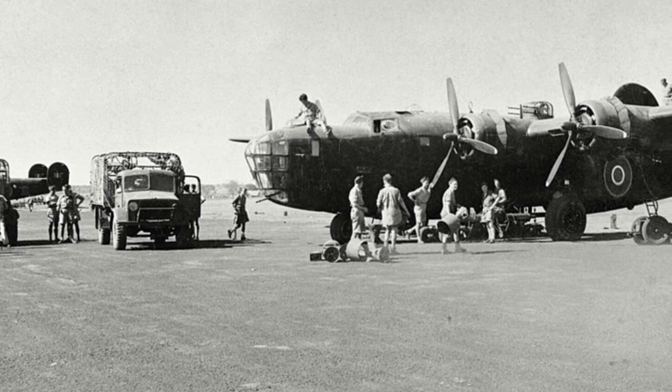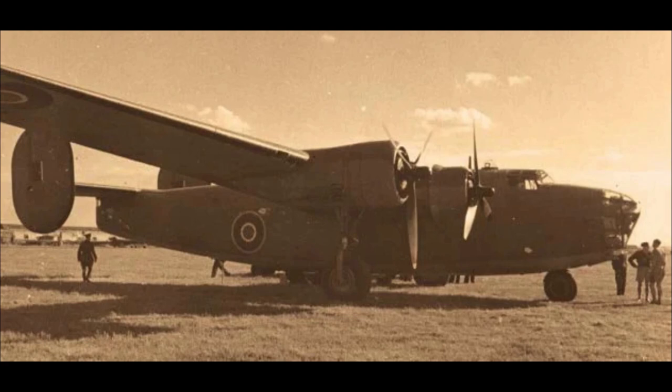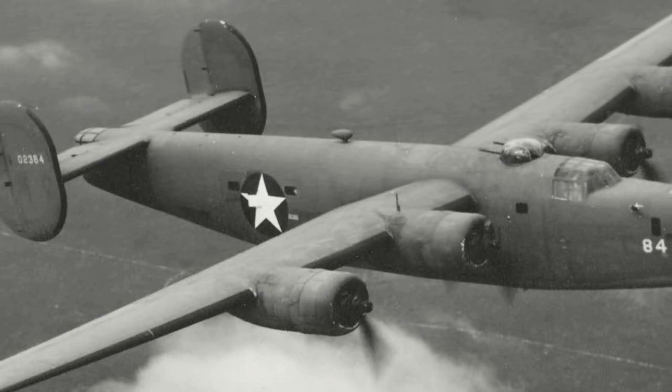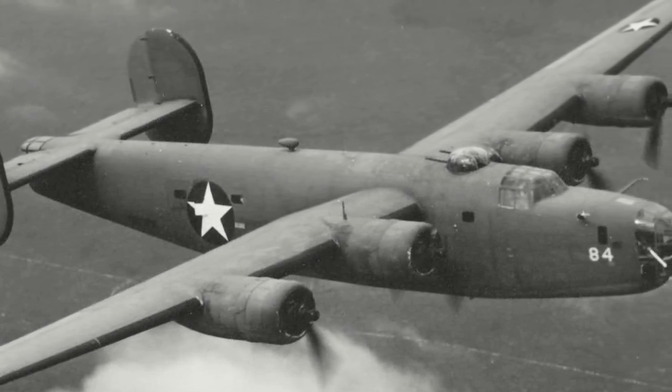The Mark II was also adapted as a transport, designated C Mark II. Winston Churchill utilised the Mark II as a personal transport. The next model was a handful of B-24Cs. These were seen as production shakedown models before mass production began, so only nine were produced, but none saw combat.